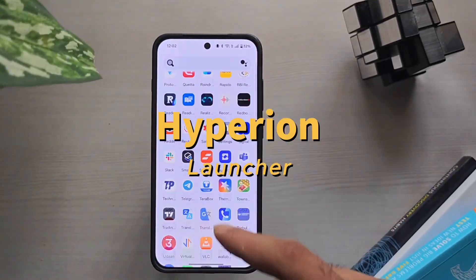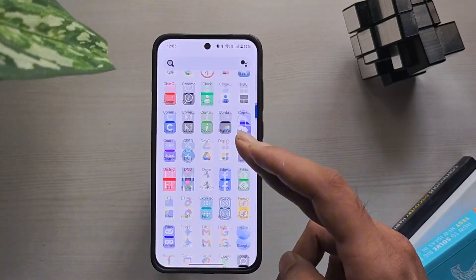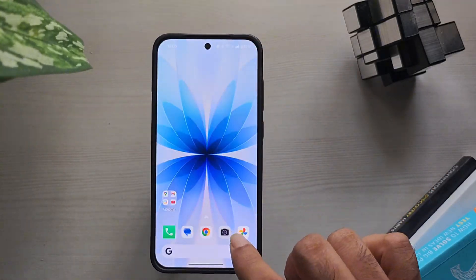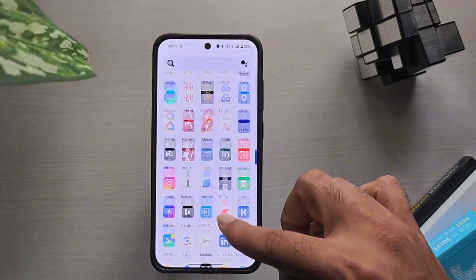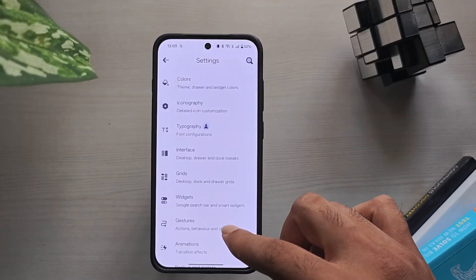Next, Hyperion Launcher. If performance is your top priority, this one's for you. It feels faster than Nova thanks to smoother animations, and it's lightweight enough for older phones. Customization is decent, but some advanced features need a small premium upgrade.